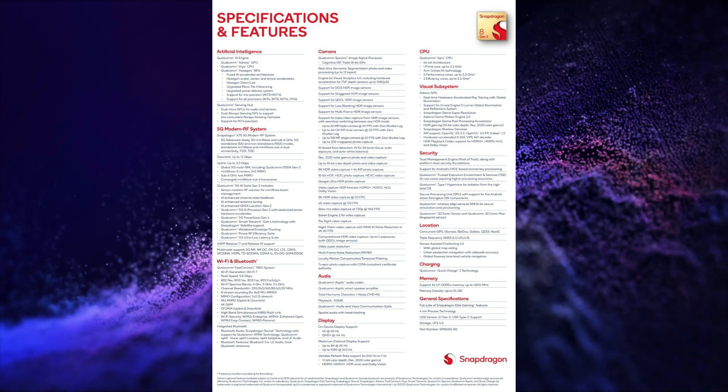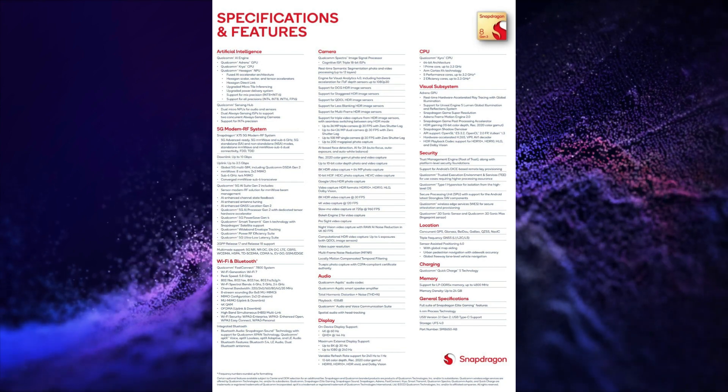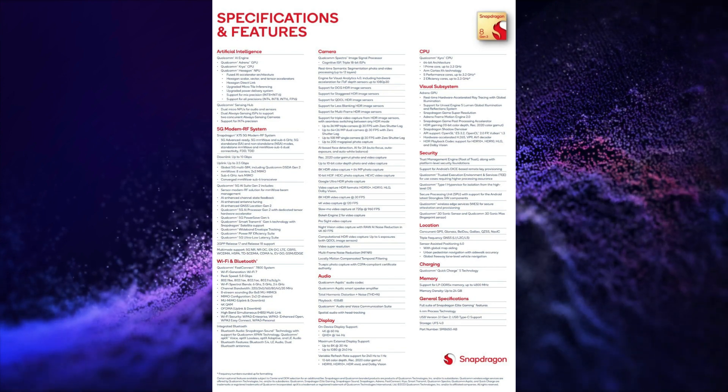It also features FastConnect 7800, LPDDR5X RAM, UFS 4.0 storage, Wi-Fi 7, and Bluetooth 5.4 connectivity.